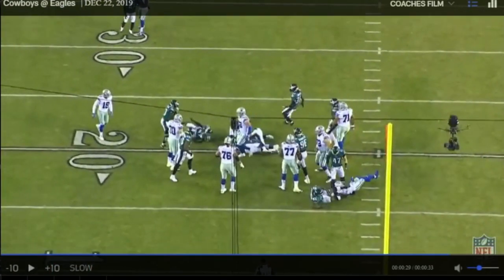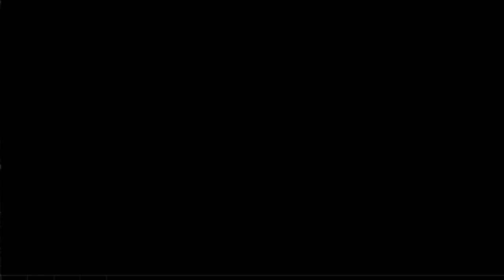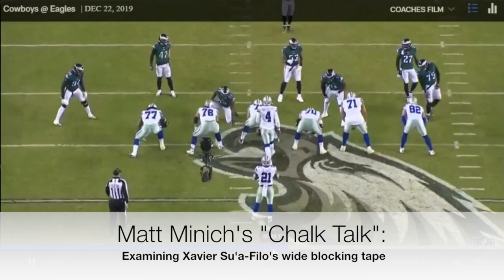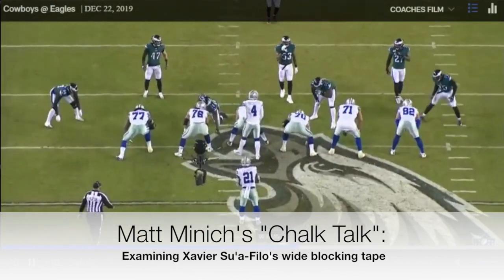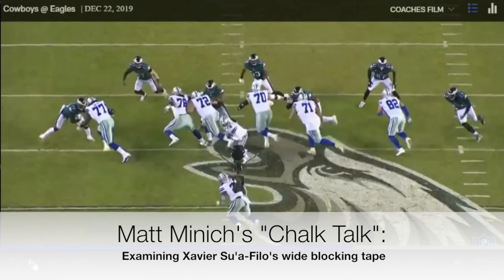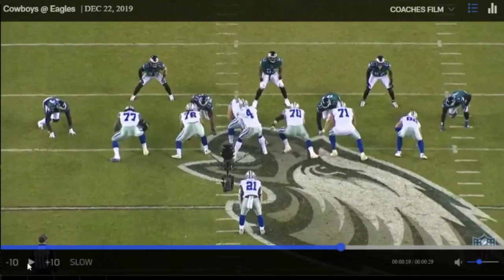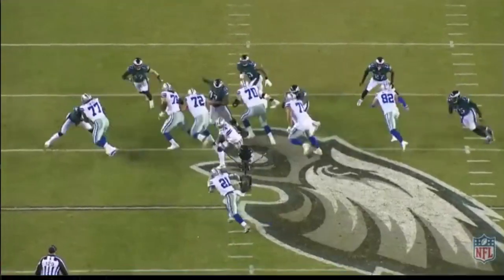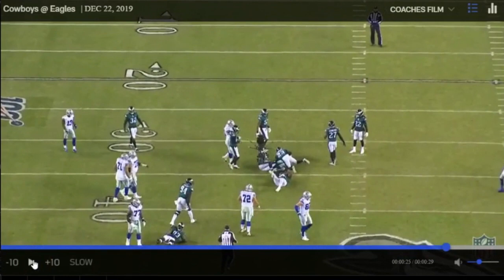A little bit later in that game, second half — again looking at him getting up to linebacker depth. He reaches out his hand initially thinking about that two-eye, but the center does a great job cutting that off, snaps and gets off the ball real fast, gets out wide. Suofilo gets up to that linebacker once again, opens up the running lane for Zeke. Another great rep.